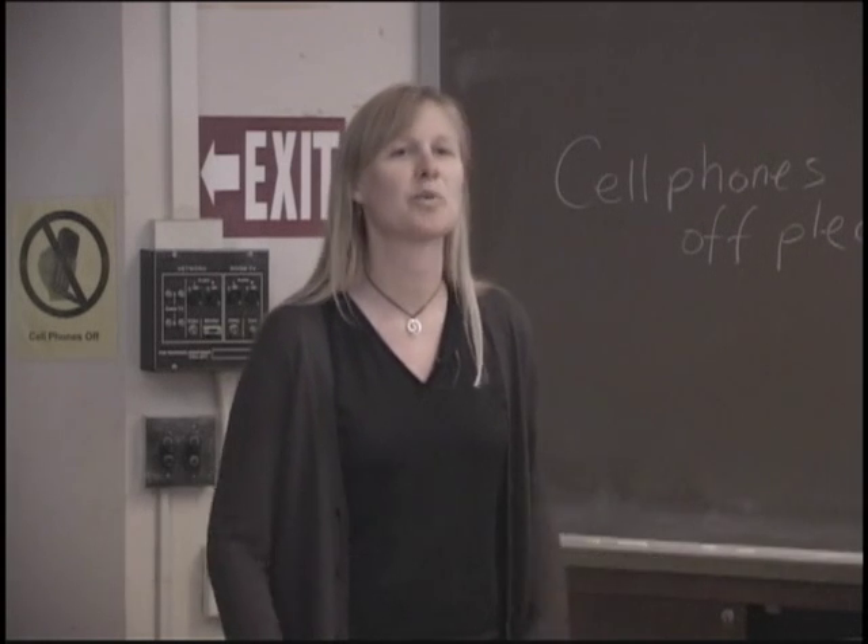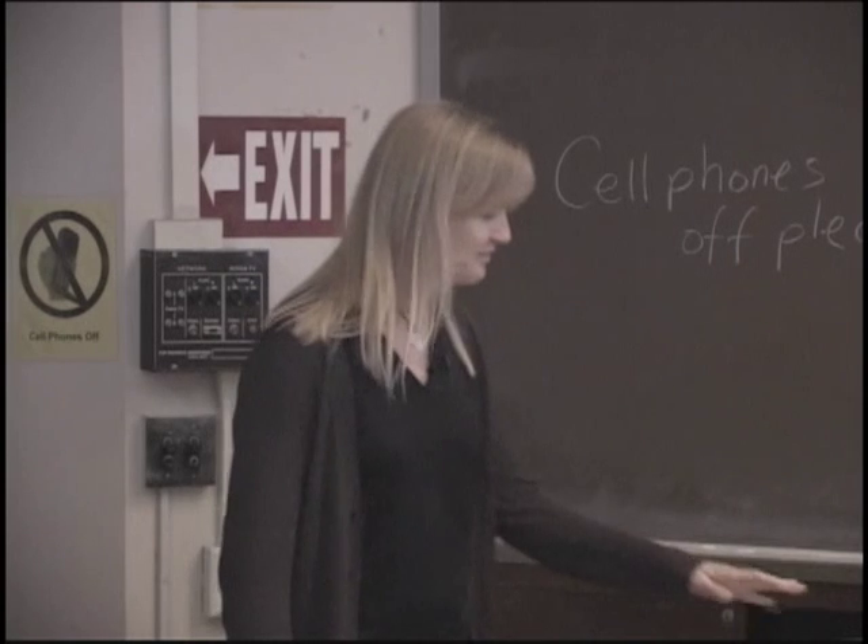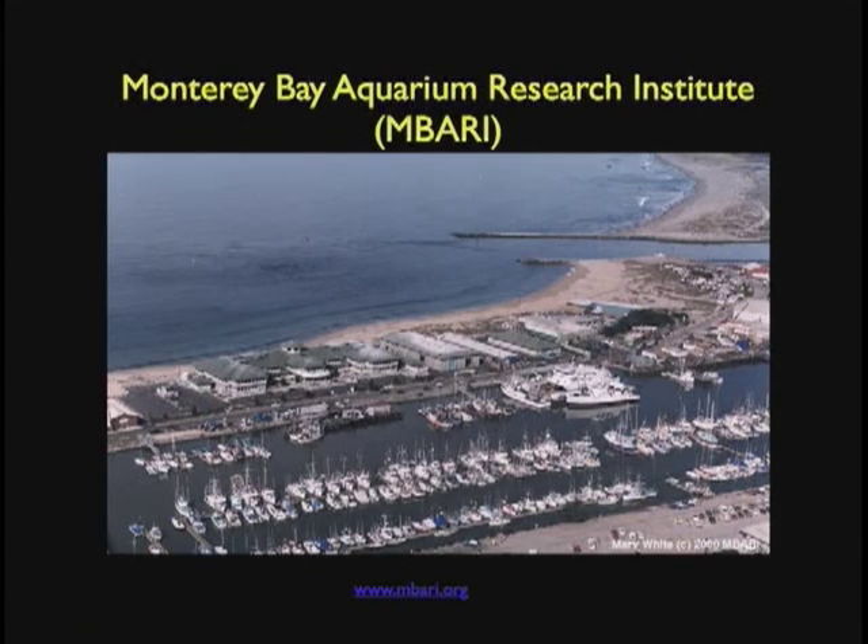I also have to start out by saying that I'm sort of a molecular biologist and microbiologist masquerading as a marine biologist. I did start out doing microbiology and molecular biology, and it was the molecular biology that got me into studying these. I am from the Monterey Bay Aquarium Research Institute — I just want to briefly tell you where I'm from and what we are.